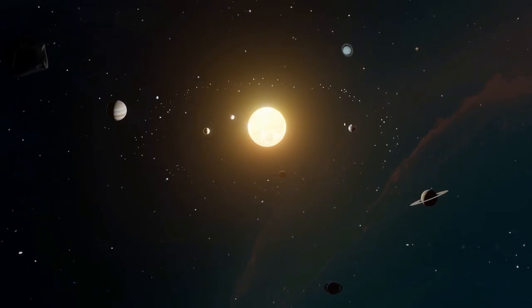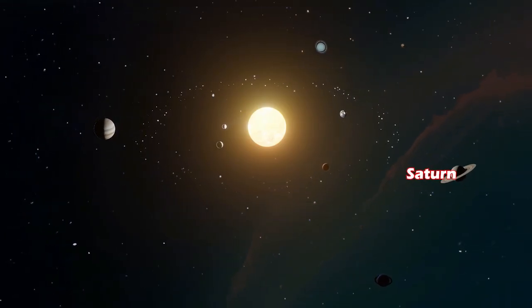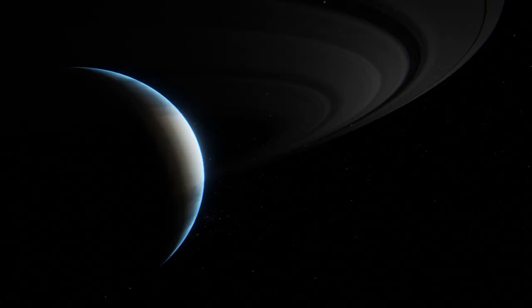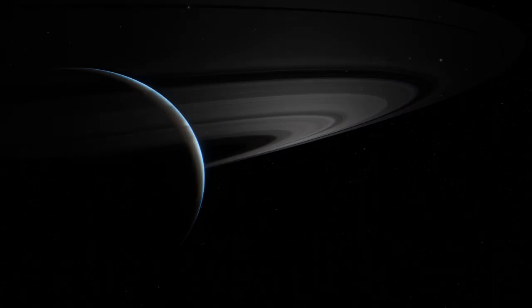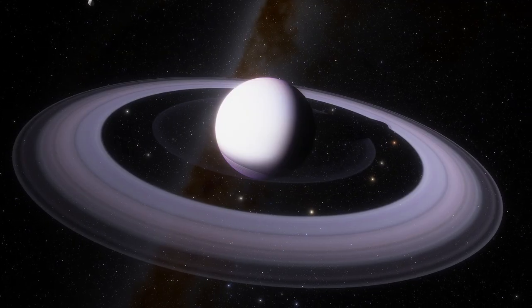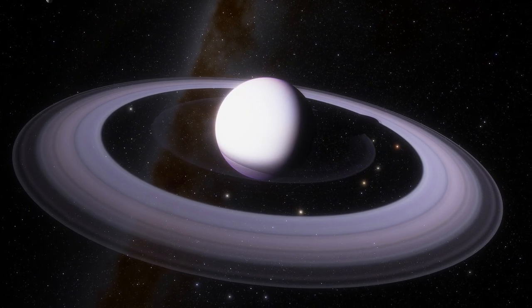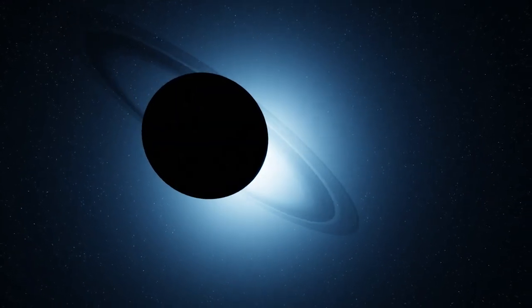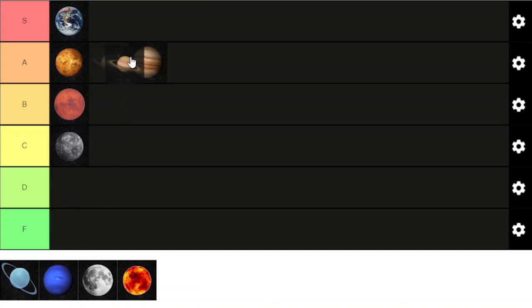Next up is Saturn. Saturn is the sixth planet from the sun and the second largest in the solar system. It is a gas giant with an average radius of about 9.5 times that of Earth. It has only 1.8 times the average density of Earth, but is over 95 times more massive. Saturn has many rings made of billions of rocks and ice, ranging in size from a grain of sugar to the size of a house. Saturn gets most of its height from its rings — but look at them, how could it not? Easy S tier ranking for this planet.